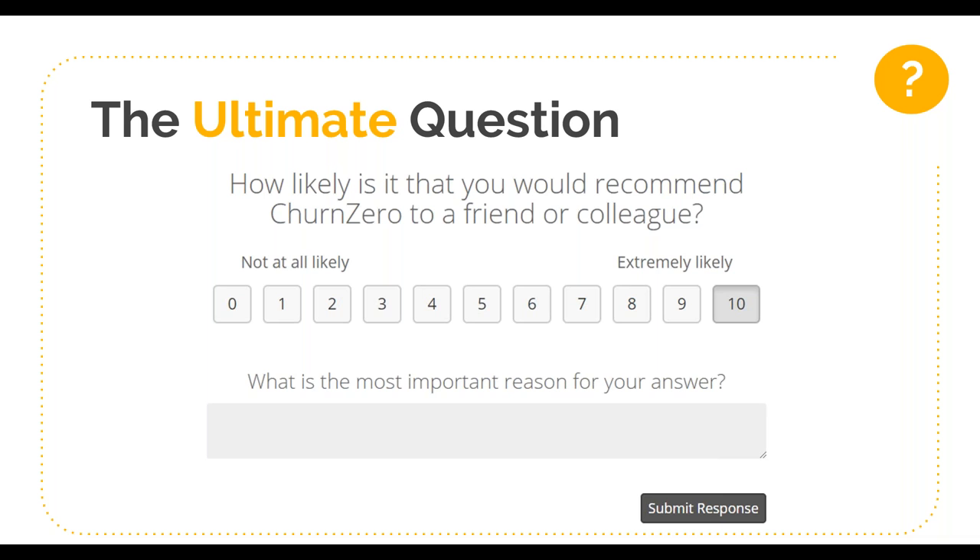NPS, which is sometimes referred to as the ultimate question, is a customer satisfaction benchmark that measures how likely your customers are to recommend your business to friends, colleagues, and other contacts. You can think of this as a numerical value that indicates how loyal your customers are.